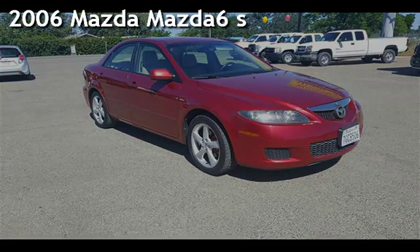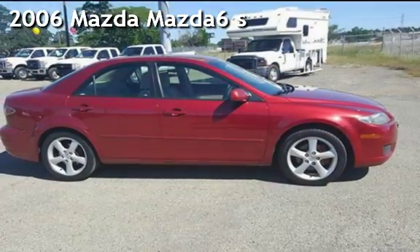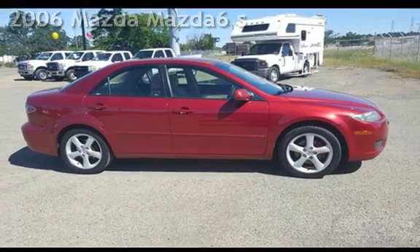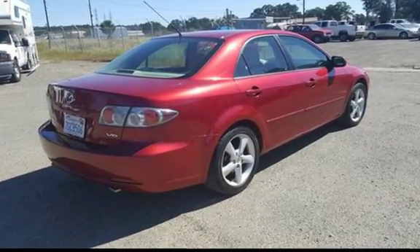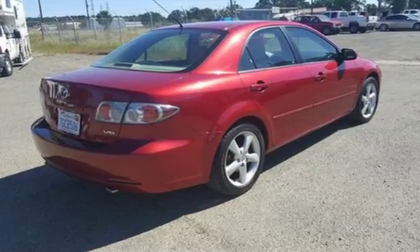Presenting a pre-owned 2006 Mazda Mazda 6S. This four-door sedan has a six-cylinder, 3.0-liter V6 engine, with front-wheel drive, and an automatic transmission.